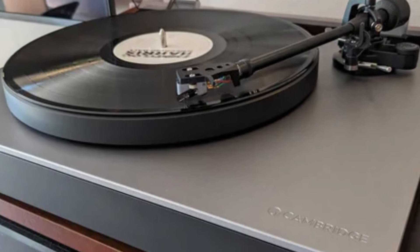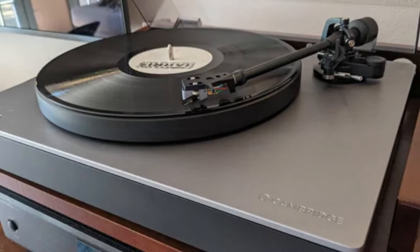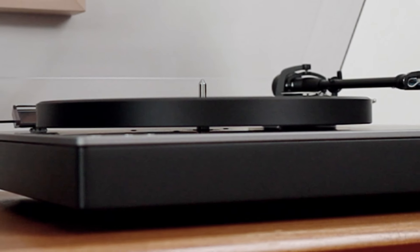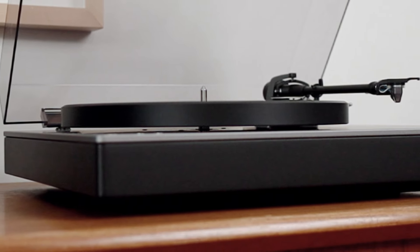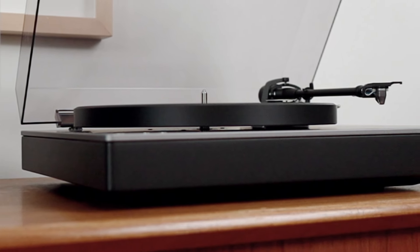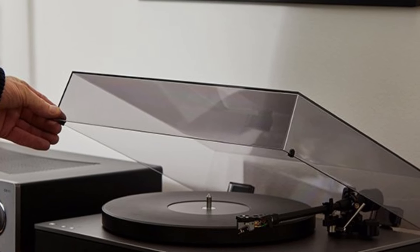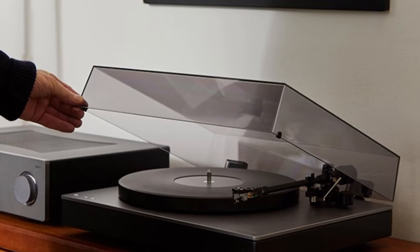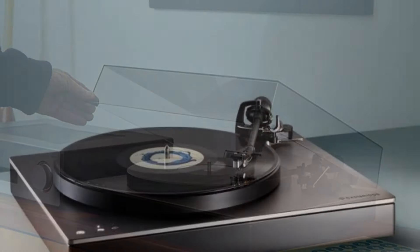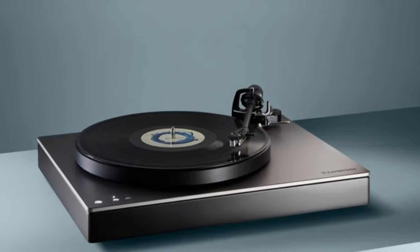The Alva TT V2 also comes with an integrated moving coil (MC) cartridge, providing detailed audio right out of the box. Its Bluetooth aptX HD streaming capability allows you to enjoy wireless playback with high-resolution audio quality, giving you flexibility to connect to a wide range of devices without losing sound fidelity. A significant upgrade in this version is the improved tonearm design, which enhances tracking and reduces resonance, contributing to its rich and accurate sound performance.